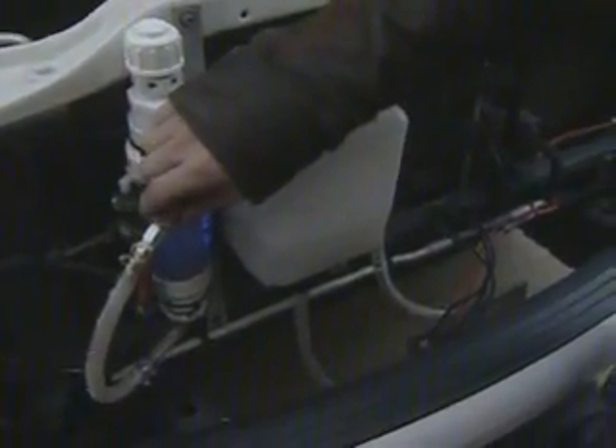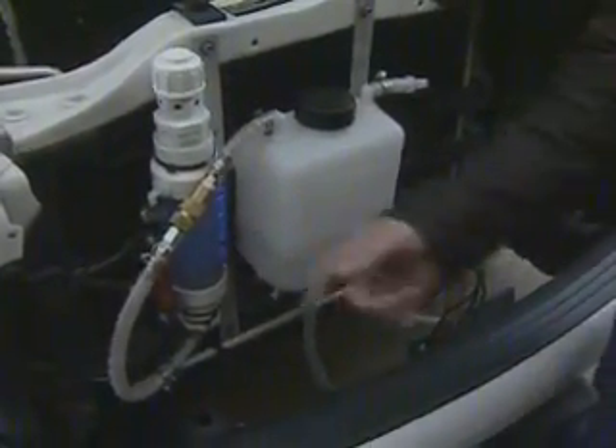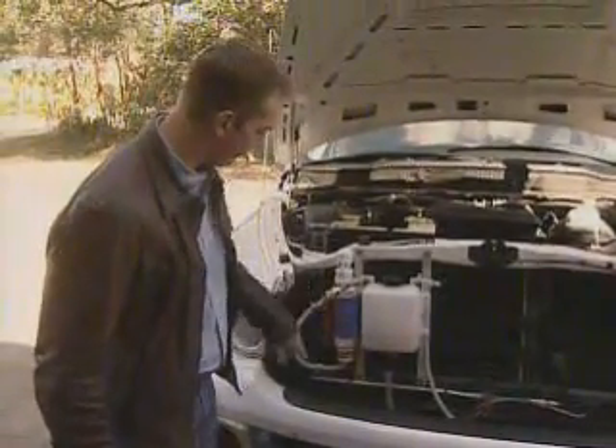In some diesel vehicles, we're noticing over an 80% reduction in the diesel particulate matter. The device removes the two chemicals, hydrogen and oxygen, out of the water, where it goes to the air intake of the truck. Then it goes into the combustion chamber where it aids the burn process.